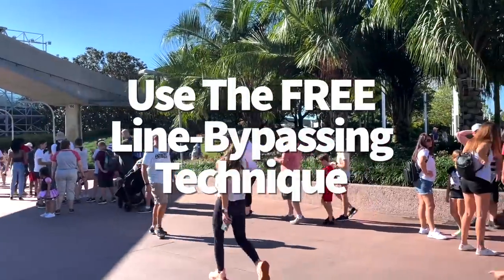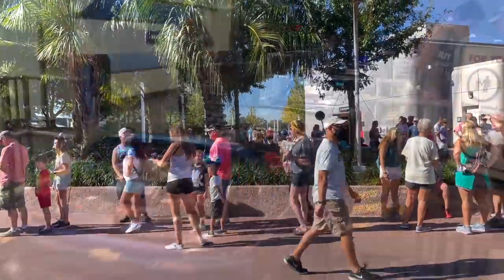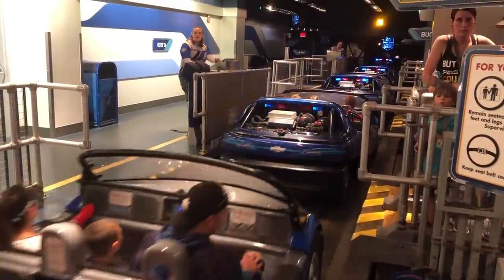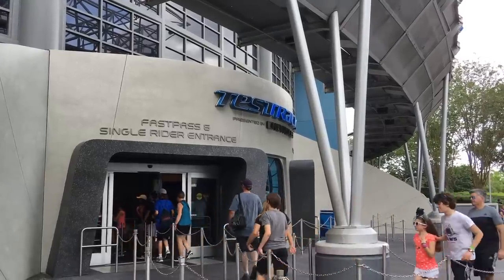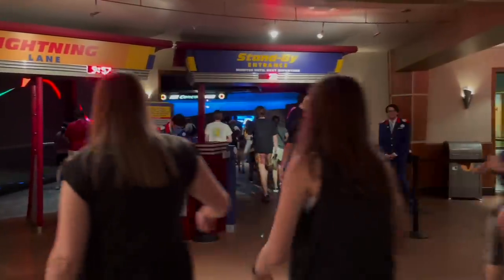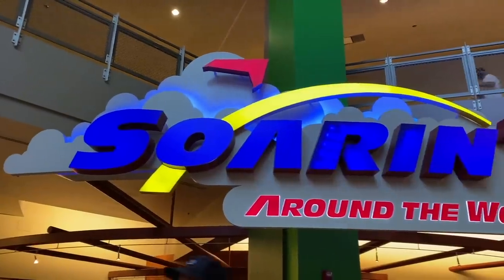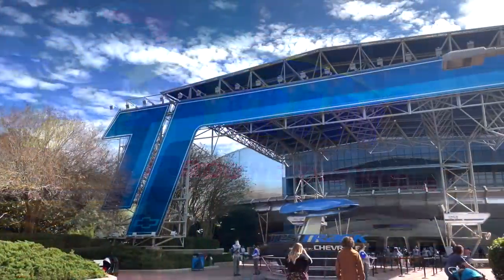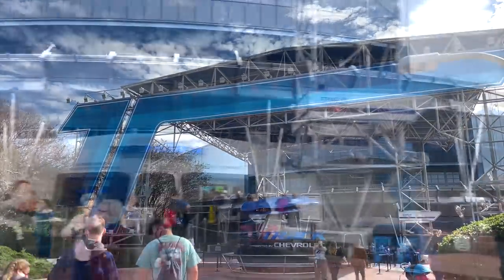You're not always going to want to invest in Genie Plus, but there are other ways to bypass long queues. Test Track and Soarin' Around the World both have single rider options. Single riders fill in open spaces left by odd-numbered parties — it's usually a much faster way through the queue, but you likely won't get to ride with your group. If that's not a deal breaker and you're eager to bypass a 60-plus minute wait, consider breaking up your party and giving the single rider queue a chance.